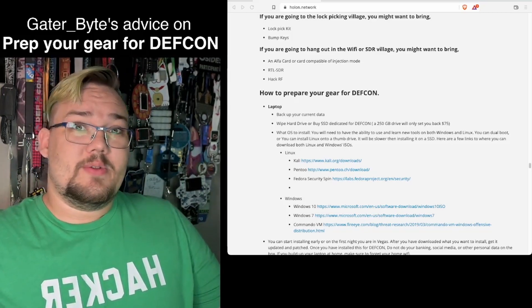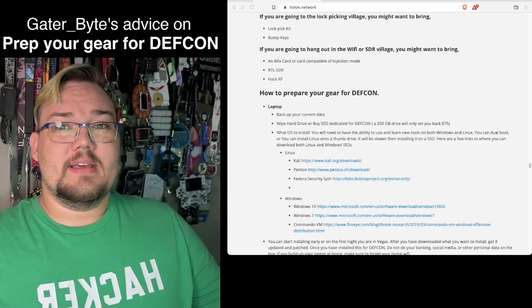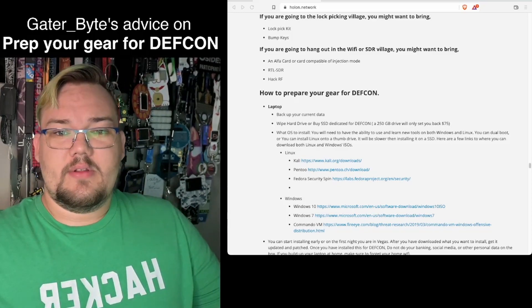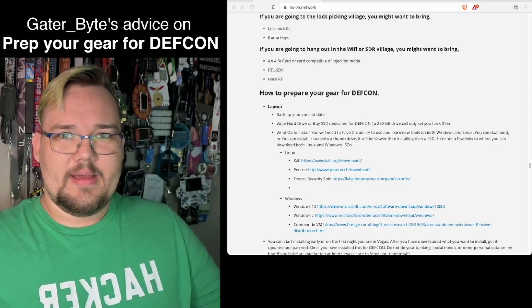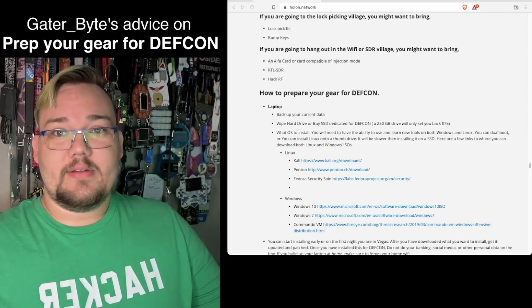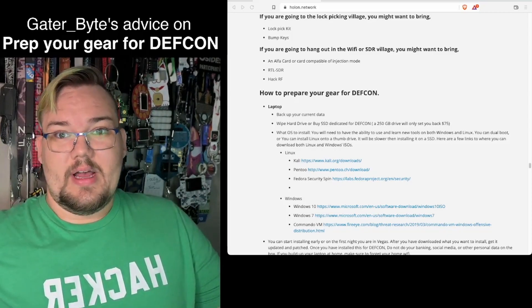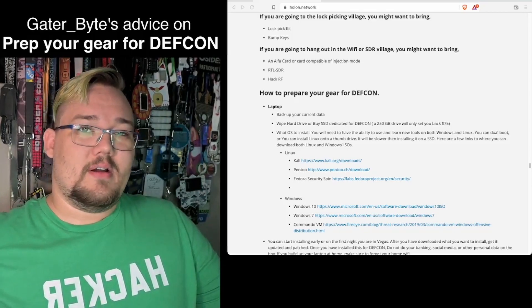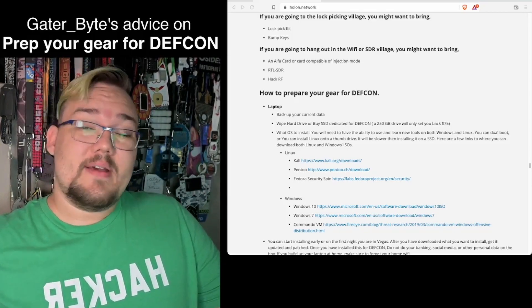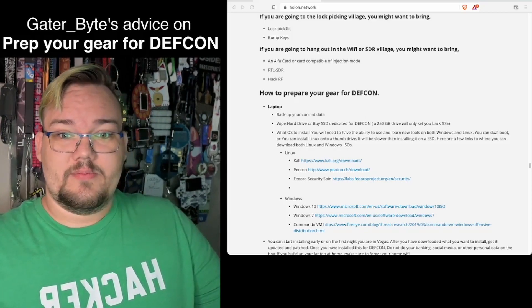If you're more into Wi-Fi hacking and different radio frequencies, you'll definitely want to check out the radio frequency village — the RF village — covering Wi-Fi, Bluetooth, NFC, ham, and more. Bring your Alpha card, RTL-SDR, HackRF, etc. And if you don't have any of this gear and want to pick it up, there are vendors there you can actually buy it from, which is awesome.